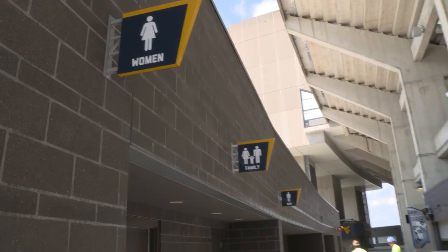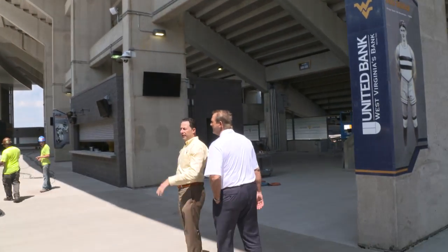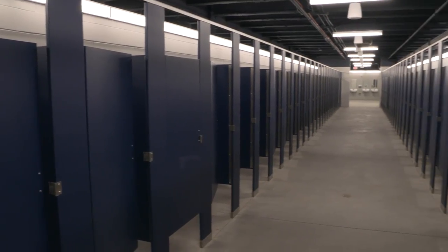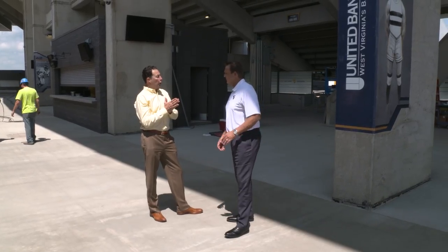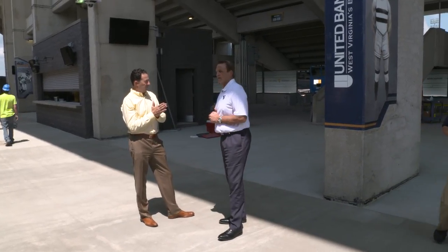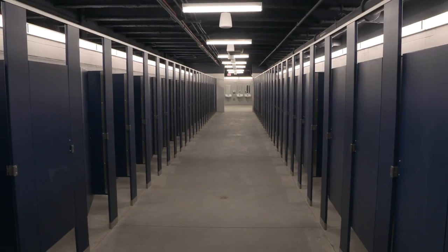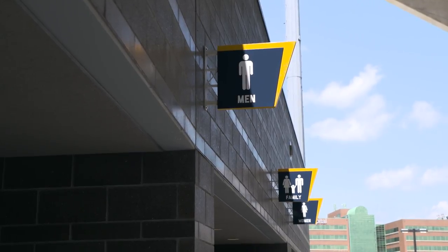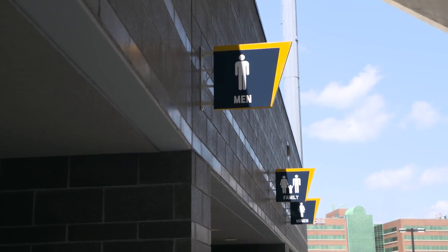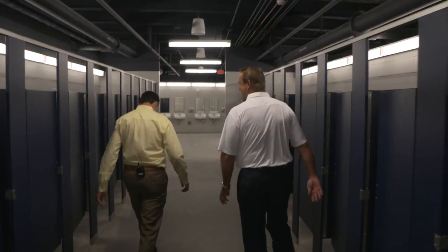You see the designations — you've got women's, you've got men's, and you've got a family bathroom. On the men's side there have been additions, but on the women's side there has been a huge increase. Just on this side alone, over 100 additional toilets added on the west side, two additional family restrooms on this side, and a few additional urinals for the men.